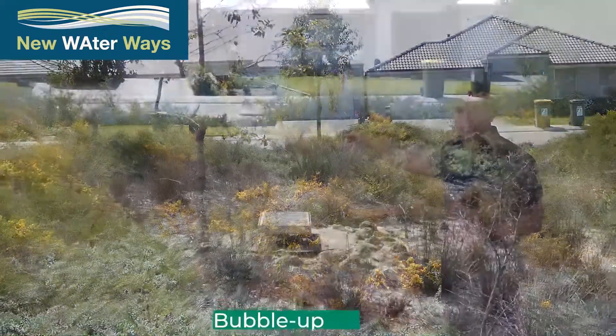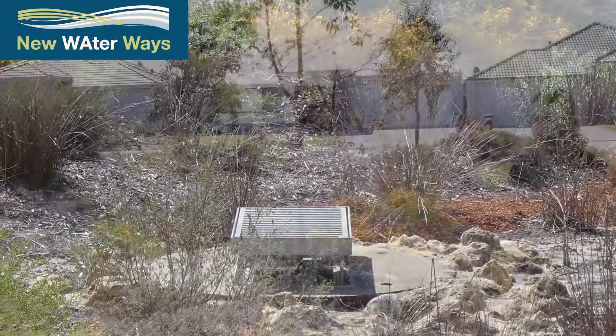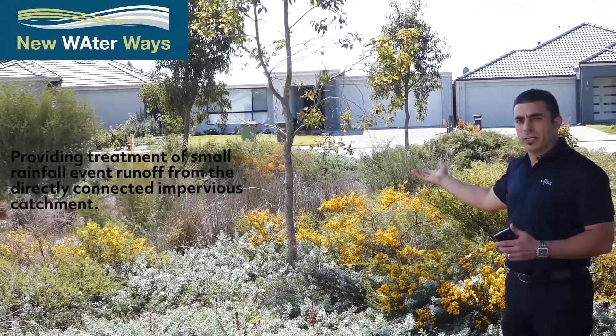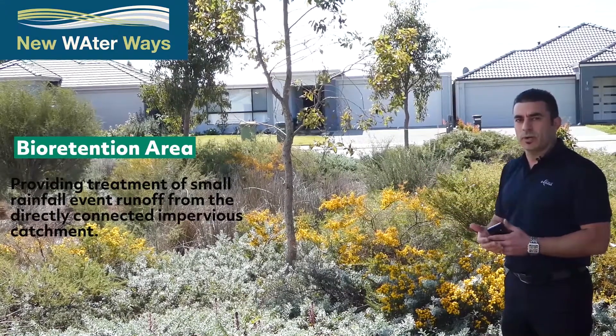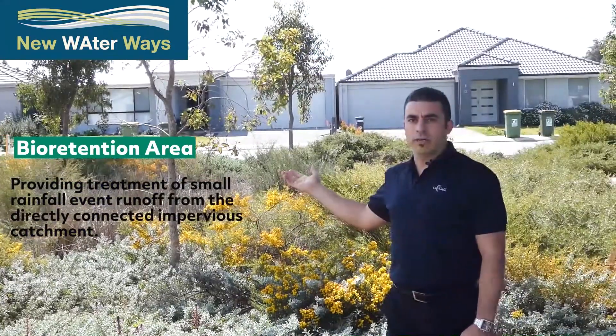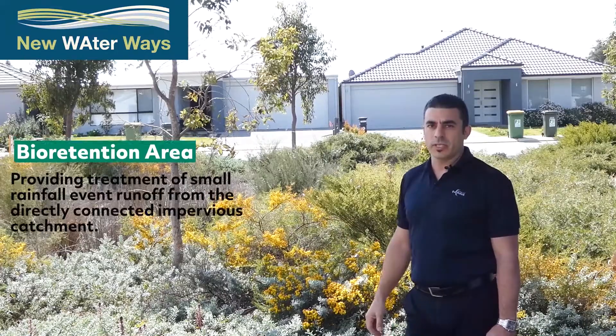The bioretention area actually has a bubble-up pit within it, where stormwater from the pipe system from further out within the development bubbles up into there. The plants treat the nutrients within that water, and the area is sized to contain the one-in-one event and treat that frequent event within the bioretention area.